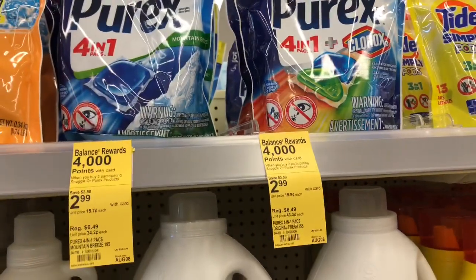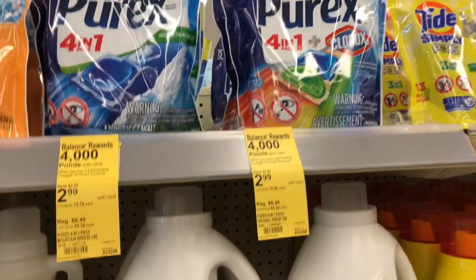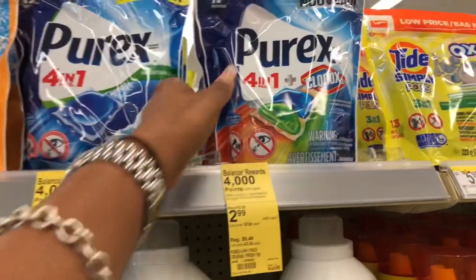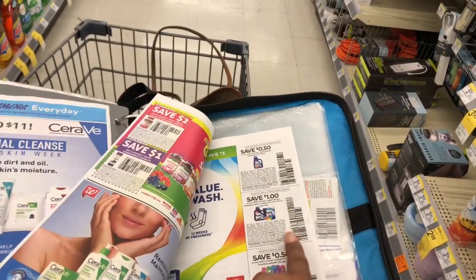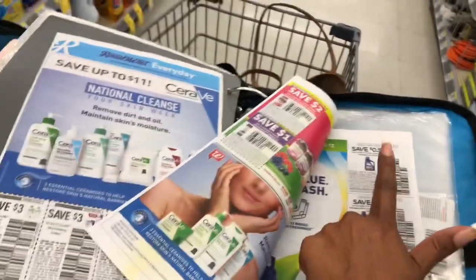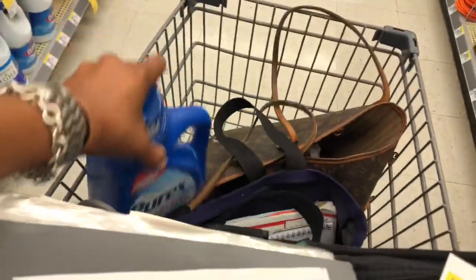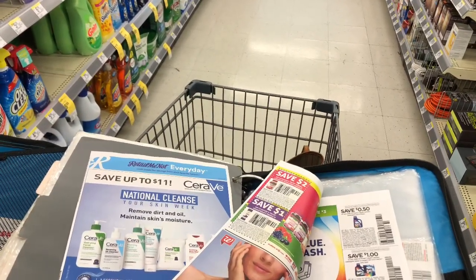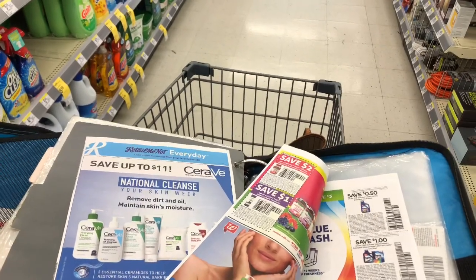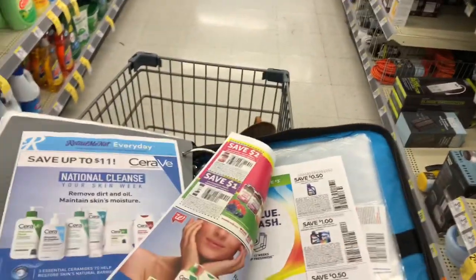The first deal I'm going to do at Walgreens is on Purex laundry detergent. It's on a buy two, get 4,000 points promotion. They're also on sale for $2.99 and we have coupons. I'm going to pick up a bag of pods and use a $1 off one coupon from our insert, then use a 50-cent off one coupon for the liquid laundry detergent. After coupons and points, the math works out to only 48 cents for both. It also includes the crystals, so you can mix and match.